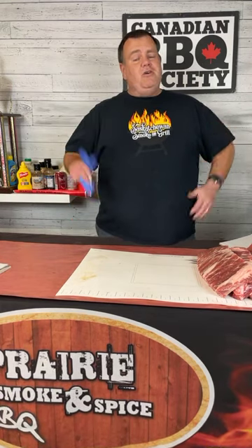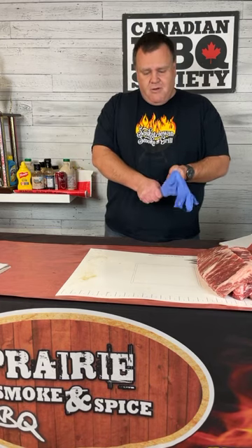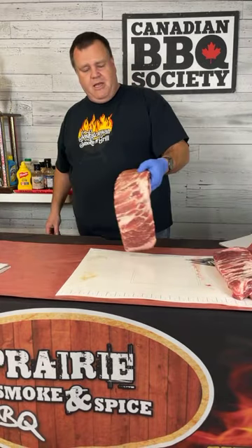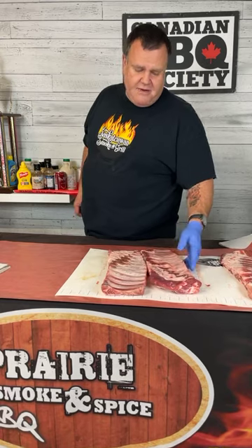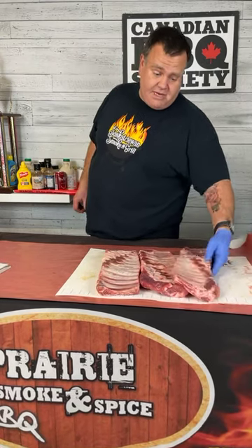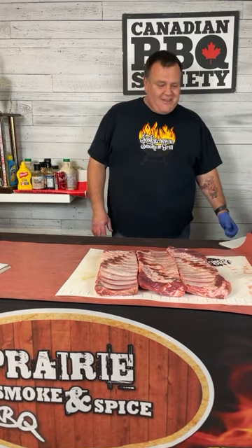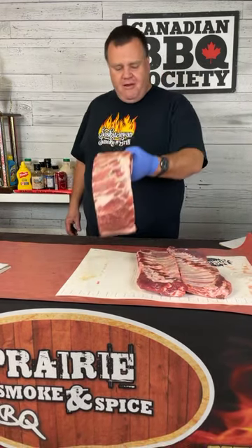We'll talk about both styles from start to finish tonight. If you're an advanced or competition cook, feel free to stick around, but we're keeping this fairly introductory, starting from a raw rack of ribs. I planned on demonstrating back ribs versus side ribs, but the back ribs I bought for $22 a rack are currently sitting in my wife's minivan, so we're cooking side ribs tonight.